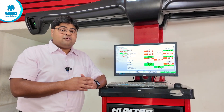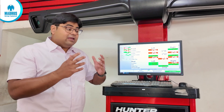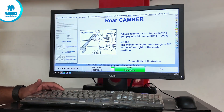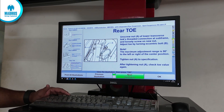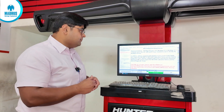The most unique feature of the Hunter WinAlign system is what we call illustrating the adjustments. It is something that makes life very easy for the technician. This is especially useful for foreign vehicles — German or imported vehicles where the technician is a little bit unfamiliar with them.